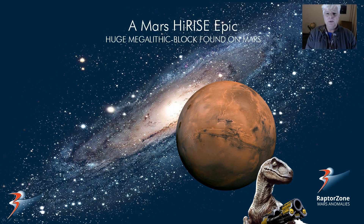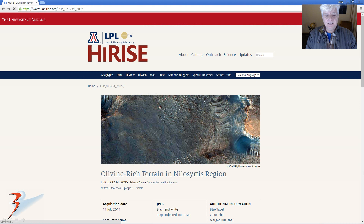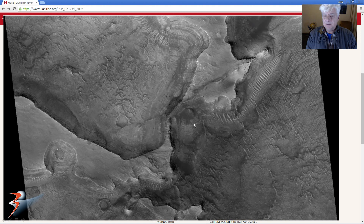Hello one and all, thank you for joining me in this one. I'll be showing you what I speculate to be a huge megalithic block I found on Mars. My name is Jean, thanks for tuning into the channel. This is the HiRISE photograph we'll be analyzing - the acquisition date 11 July 2011 at 25 centimeters per pixel - and the JP2 is a really nice high-definition, high-resolution image, almost one gigabyte in size.